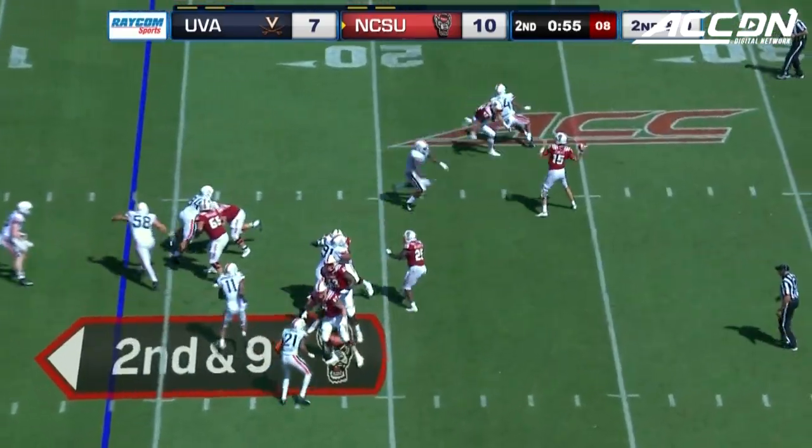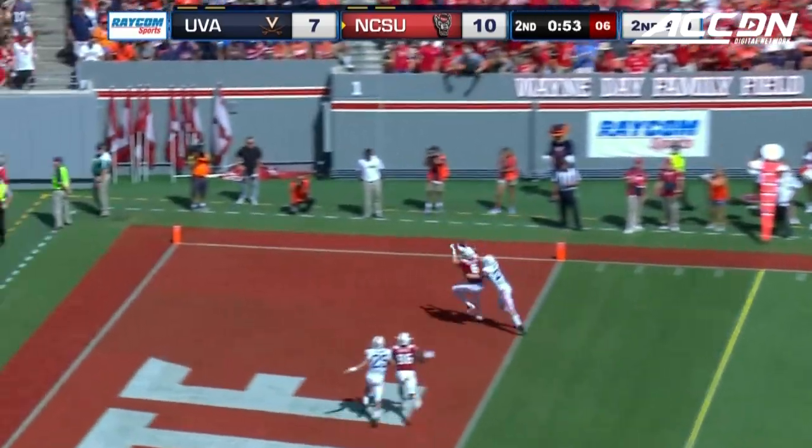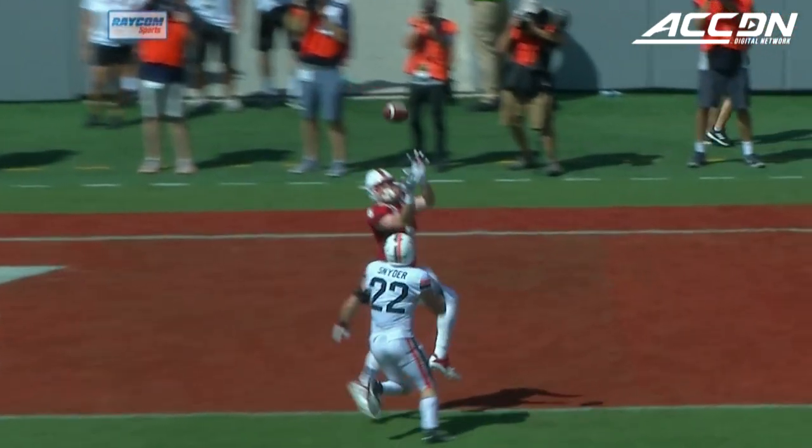Harmon has two 100-yard receiving games this year. Floating it to the end zone — and it's a touchdown!